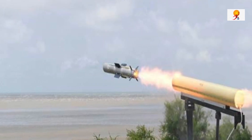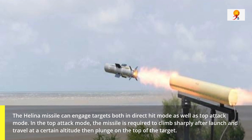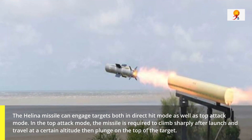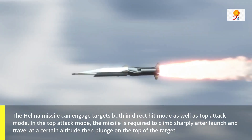The Helena missile can engage targets both in direct hit mode as well as top attack mode. In the top attack mode, the missile is required to climb sharply after launch and travel at a certain altitude, then plunge on the top of the target.